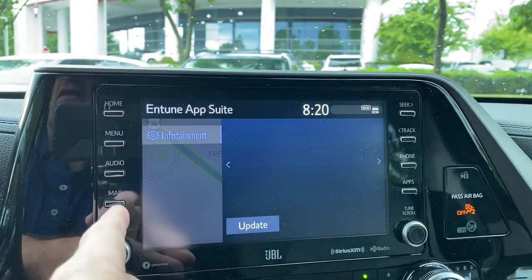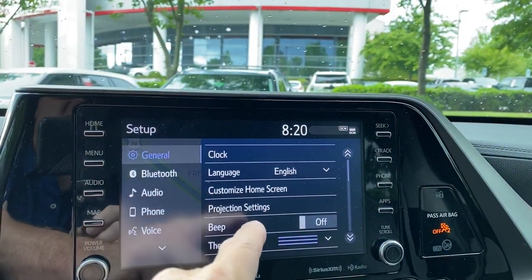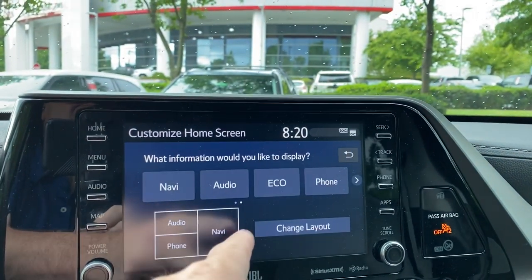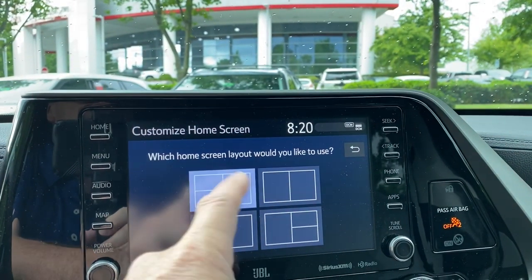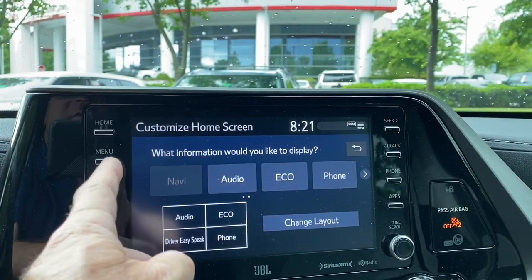Like apps, infotainment, setup. I can do clock. I can customize the home screen so I can show different pieces of information - I can change the layout of how I want to do it. I can have four icons or I can have two. It would show you which ones you want to display, which might be handy.